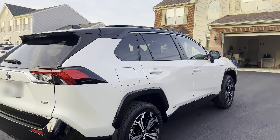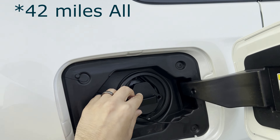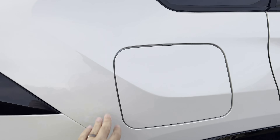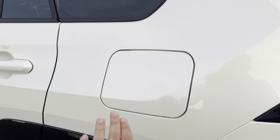Here in the rear passenger side, you have the charging port, which gives you about 36 miles of range on full electric mode — enough for most people's commute. On the other side, notice the red Prime logo. And on that same side, you have the traditional gas cap.